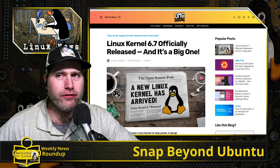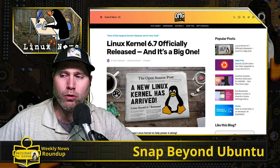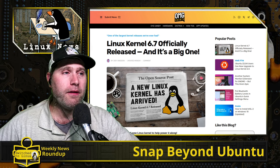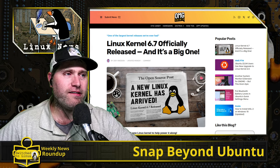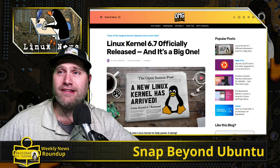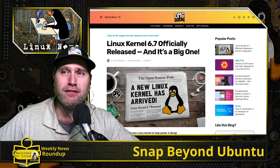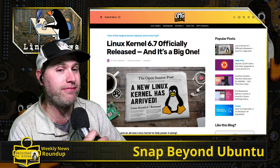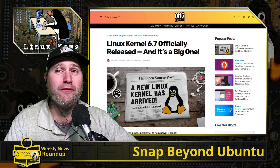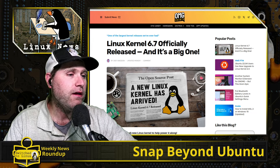Welcome back to the weekly news roundup, the Linux news edition — the cool things going on in Linux this week. First, we have the Linux kernel 6.7 officially released, which means the reign of evil is over. Kernel 6.6.6 didn't end up causing too much of a mess; in fact we passed by it pretty quickly due to some issues, particularly with Debian around 6.6.5.